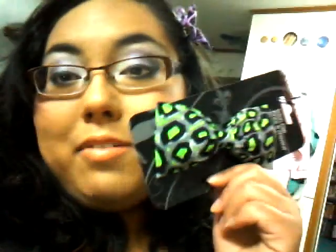I also got this bow, and it has neon green. It's really, really cute. I like it. They had one in orange also, but I don't have that many orange things, so I got this one because I like green anyway.